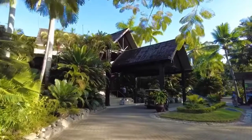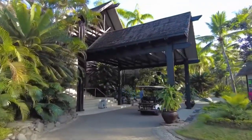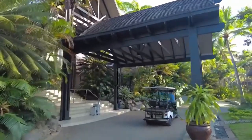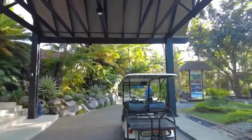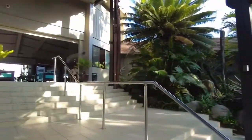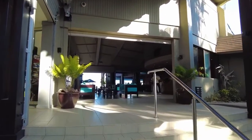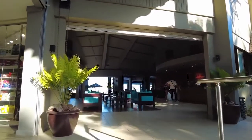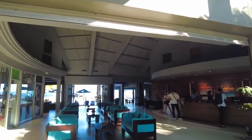Here we are just approaching reception. They've got a little taxi cart that will give you a lift 24/7, basically back and forth from the pool to your room. This is the main reception lobby area.